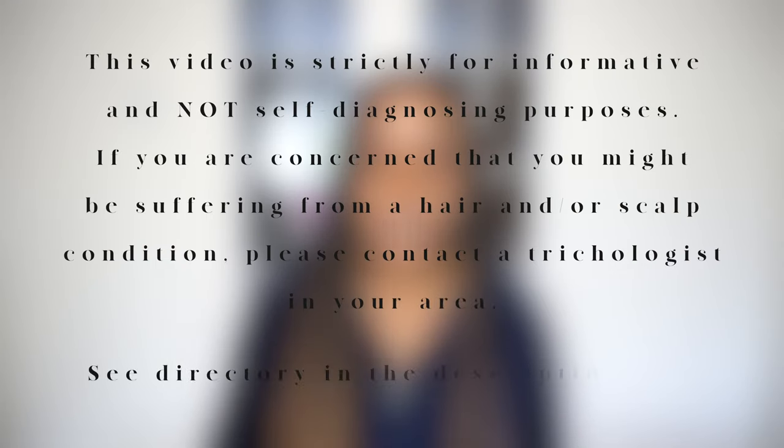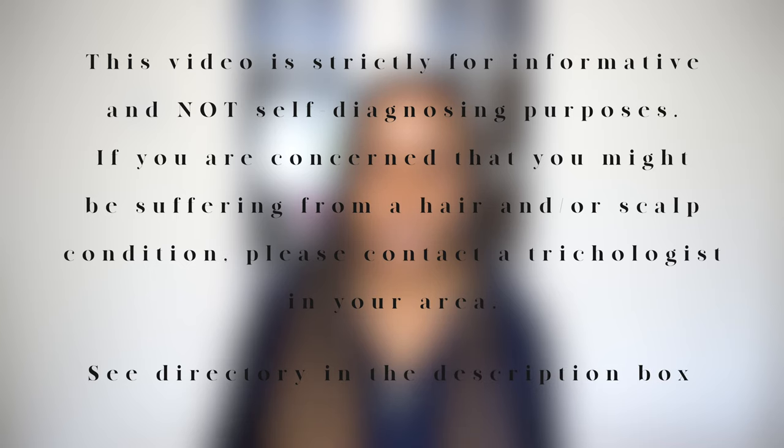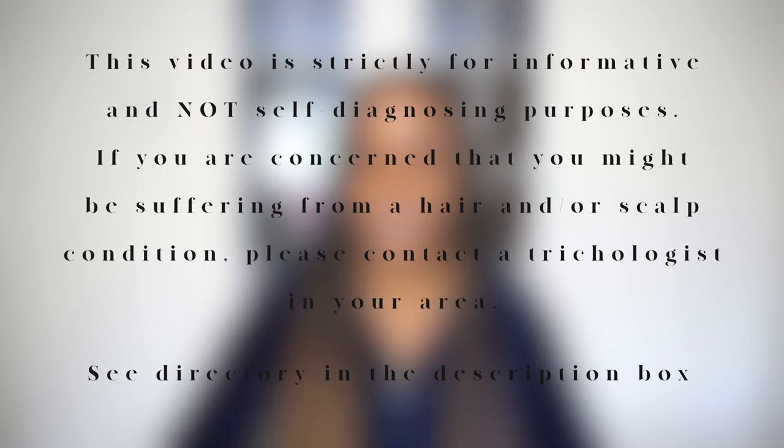Today I'm going to be talking to you guys about the possibility that an iron deficiency could be the silent enemy to your hair growth, and how to identify if you are suffering from any of its symptoms. If you haven't subscribed yet, go ahead and hit that subscribe button and don't forget to hit the notification bell. But before we get into it, quick disclaimer: this video is strictly for informative and not self-diagnosing purposes. If you're concerned you might be suffering from a hair or scalp condition, please contact a trichologist in your area — see the directory in the description box below.